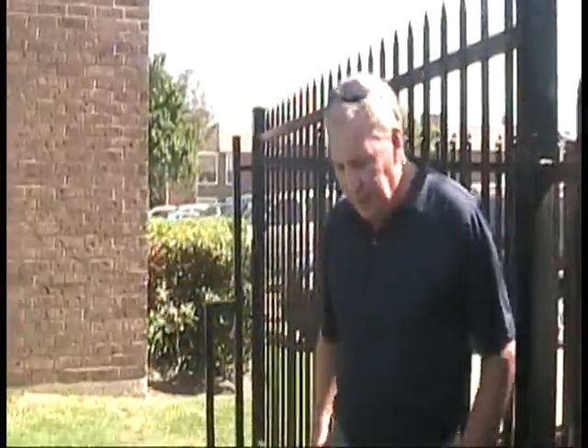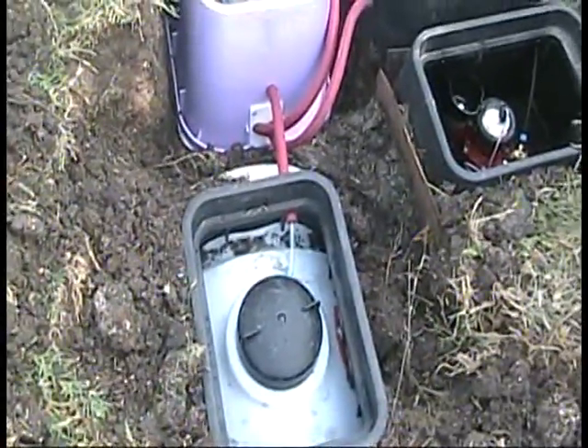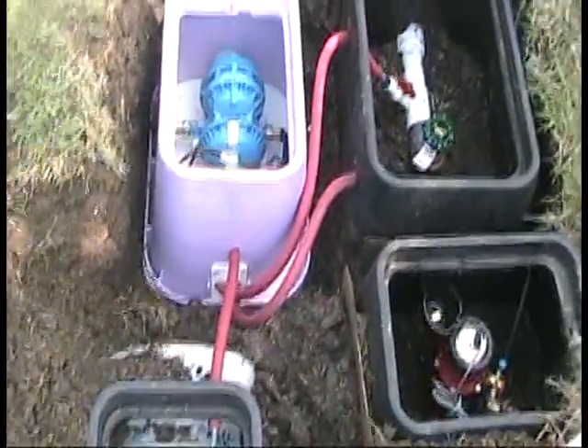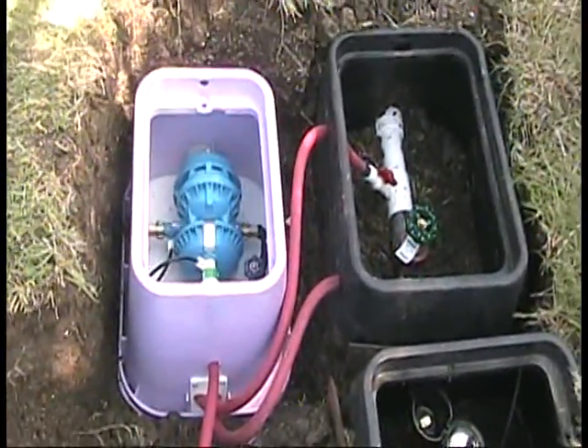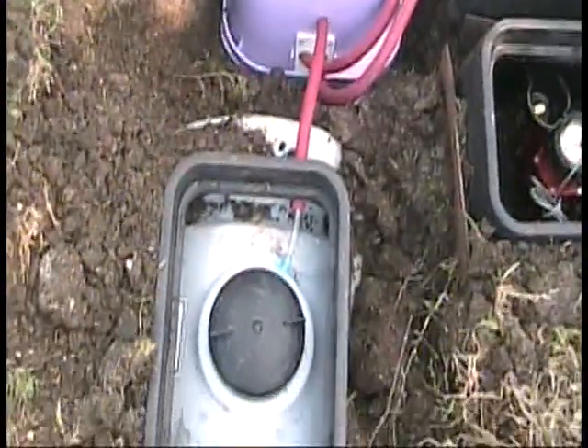This is the valve box 700 system that we've just done an installation and training for Banyan Water. It's at an apartment complex in Grand Prairie, Texas. The 700 is installed downstream from the backflow prevention and the water meter, and it comes on and proportionally injects with each irrigation cycle. The tank is a 35-gallon tank below ground.